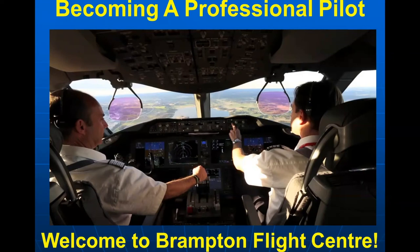Hello, everybody. My name is Scott Chayko. I'm the Chief Flight Instructor at the Brampton Flight Centre. The purpose of today's presentation is just to give you a quick introduction to the Brampton Flight Centre itself.